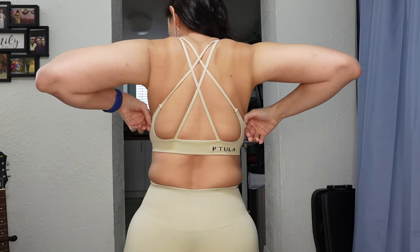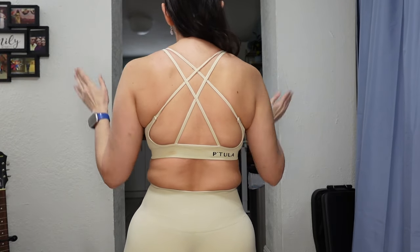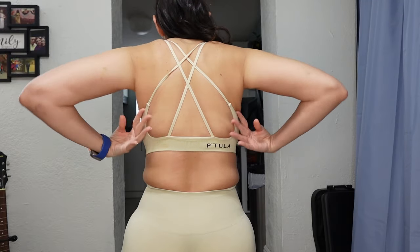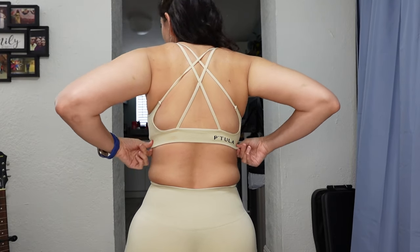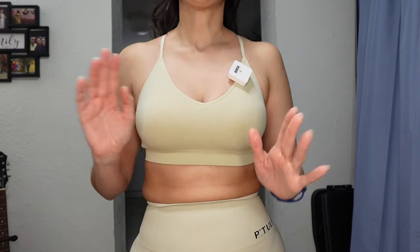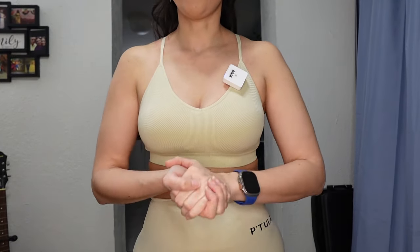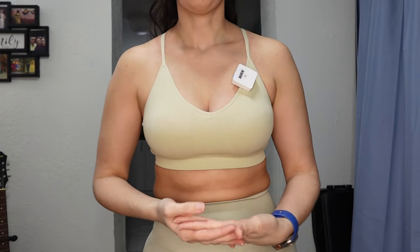The straps open up if you want to split them, or you can keep them together. I've been wearing these for about two hours and they're not cutting into me or making me droop. The back is incredibly flattering — Patula and their strappy crisscross backs, I just love them. This bra has light to medium support, right smack in the middle. If you want a bit more hold, you could size down, but that might cause some cutting into your neck — it depends on your preference.